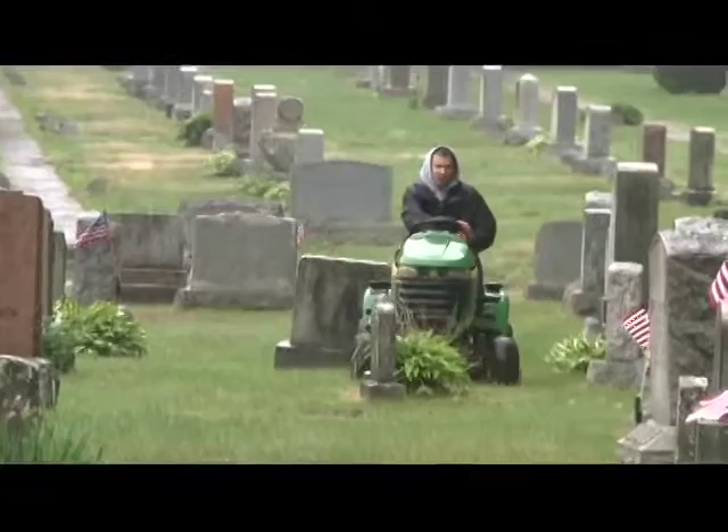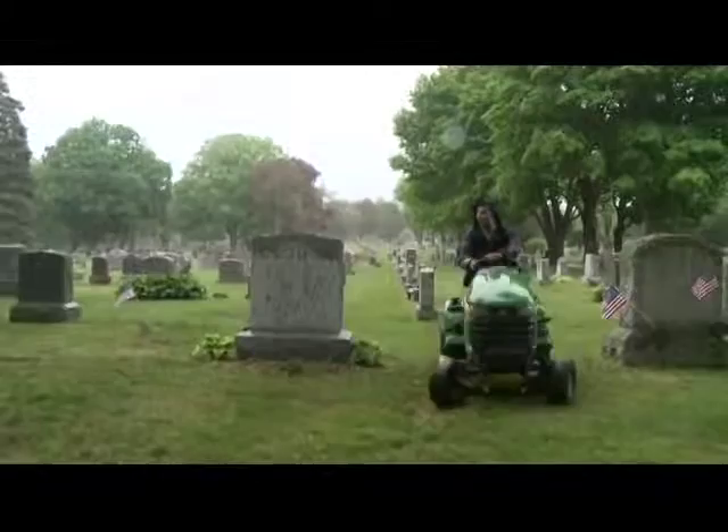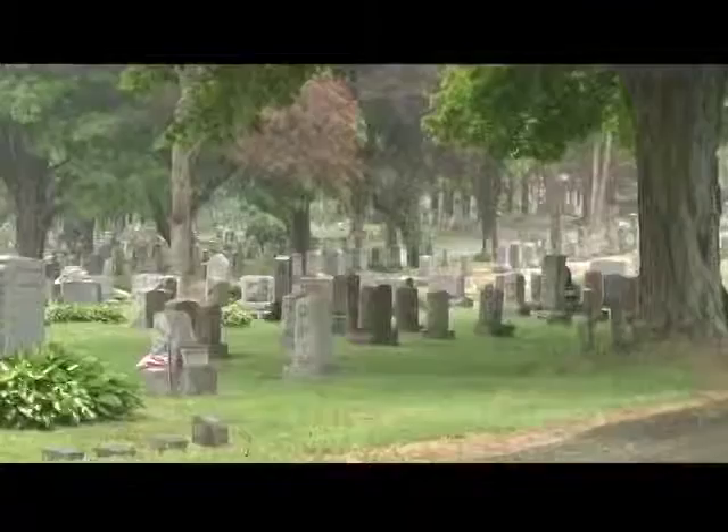Of that 160 acres, we mow all of it with the exception of where the gravestones are. That process is approximately a three-week to four-week cycle, depending on weather and all of the other factors that we may need to accomplish — and that's with the full complement of both temporary and full-time help.